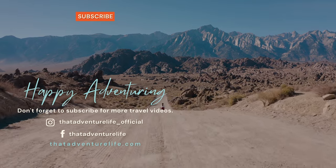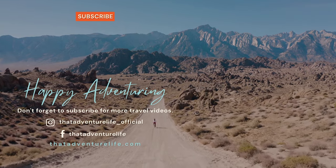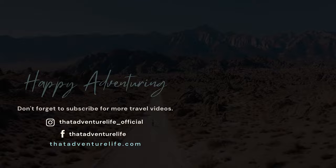Even with the man o' war sting, we still had a really great time and I would not hesitate to go back. If you enjoyed this video, be sure to hit that thumbs up, and for all the information head on over to thatadventurelife.com.